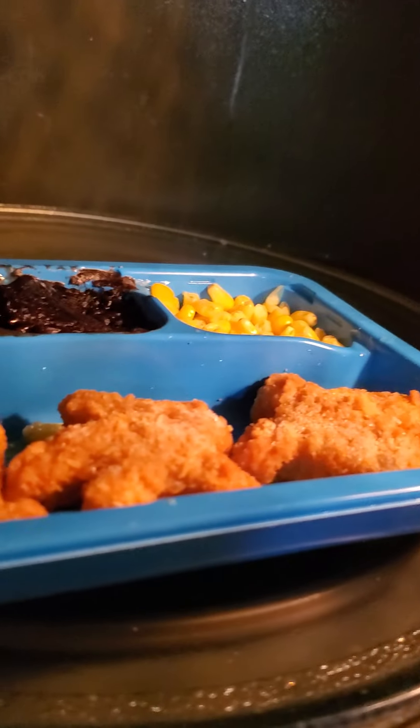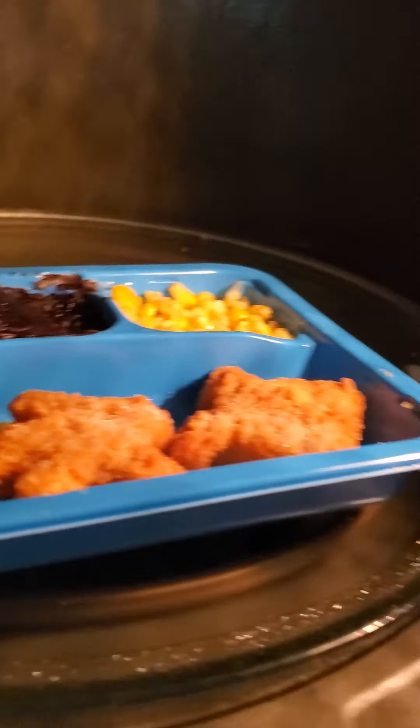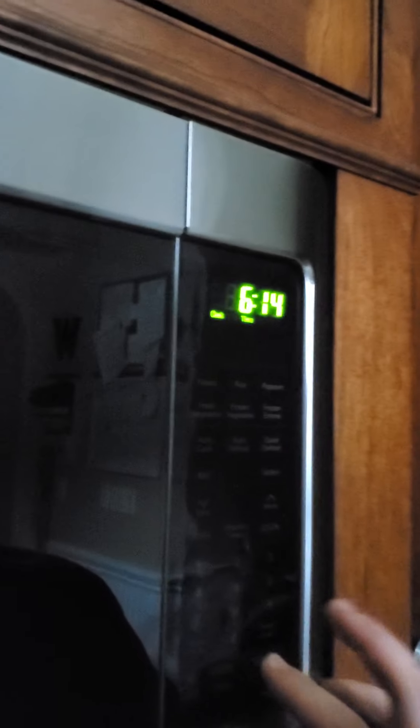Now we're replacing the chicken nuggets. Oh, look at that — it's like exploded. Look at that. Doesn't that look appetizing? Yummy. Now we wait for another two minutes for the chicken to cook. I'm not waiting 13 minutes to eat my frozen food meal.